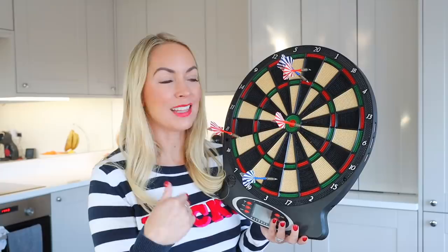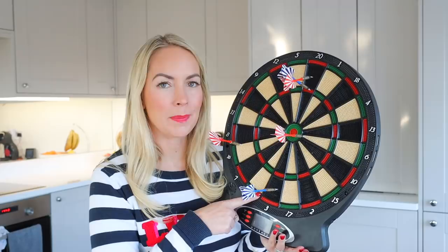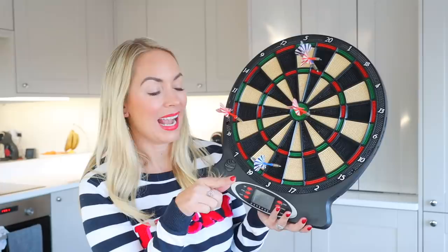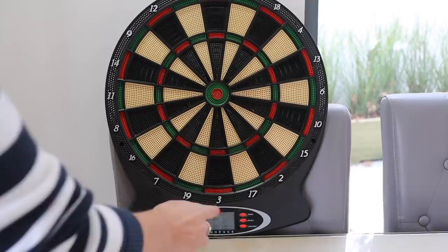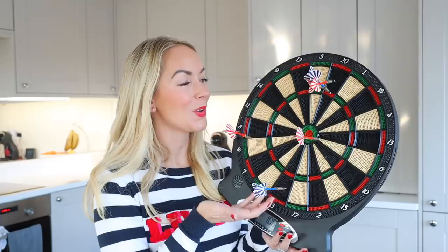Another toy they've really been loving is this electronic dartboard. Our friend has one and the boys played with it at their house and loved it so much that I purchased it — it was £23.99. It turns on and there are all kinds of different games, it keeps track of the score electronically and makes noises. It comes with darts and we've even taken it on a recent weekend away. Obviously your children need to be a little older to play with this, but if they like darts, definitely check it out.